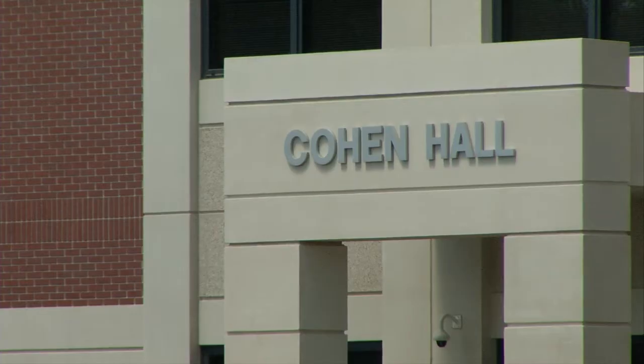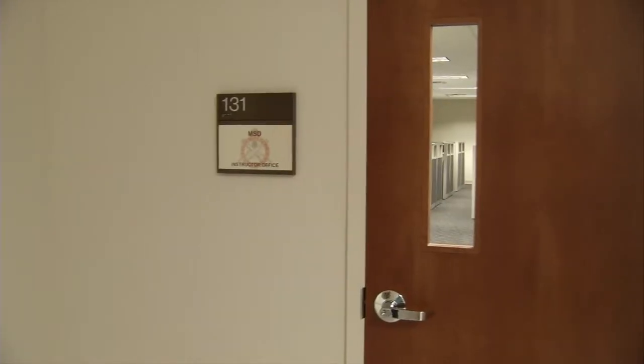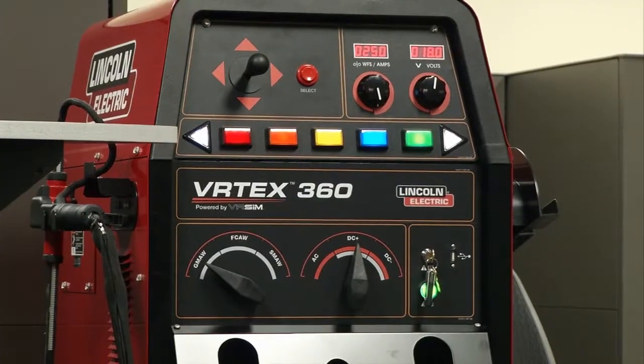The 80 million dollar complex includes five buildings with high bay learning areas, classrooms and offices, all equipped with the latest technology designed to better teach the military students.